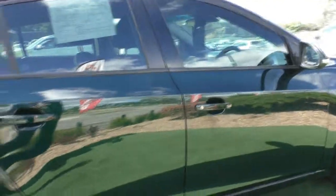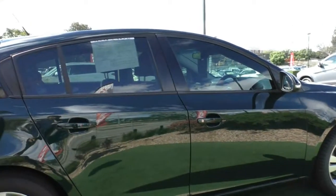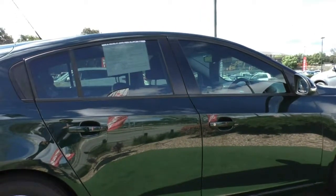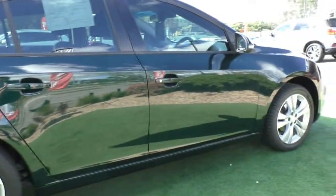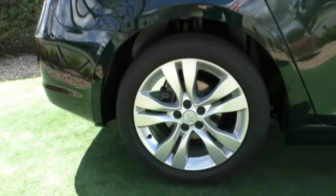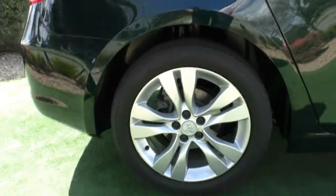Good job on the previous owner not getting lazy and opening their doors with their feet. The windows, I believe, might have a very slight tint on them as well, so that's going to save you some money down the track. The paintwork all the way along the side of the vehicle does present in incredible condition — I can't fault it at all. That next wheel, just like the first one, is completely unmarked, and there's still plenty of tread left in those tires.